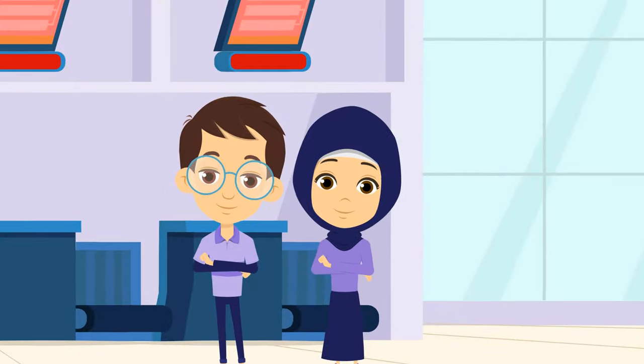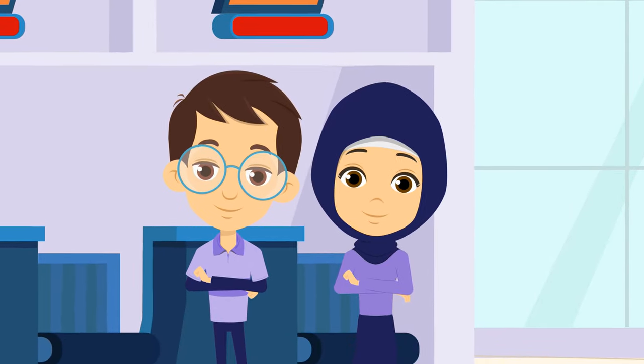If you would want to check out your purchase offline, our team will be happy to assist you in doing so.